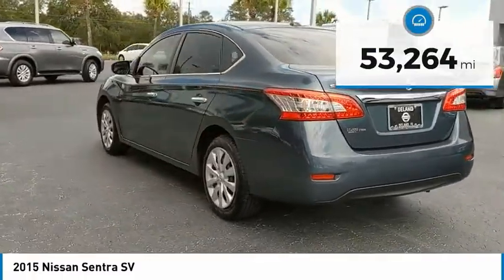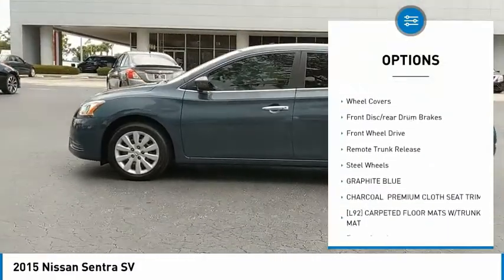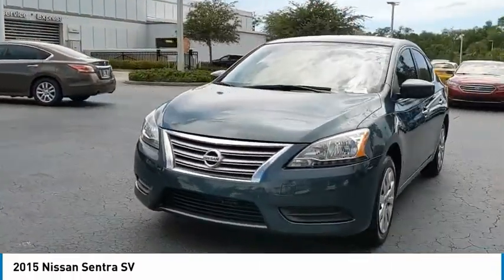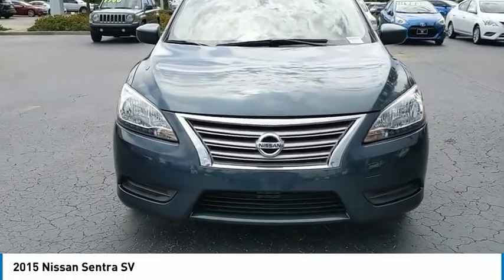Here are some of this vehicle's great options: tire pressure monitor, brake assist, traction control, stability control, engine immobilizer, wheel covers, front disc, rear drum brakes, FWD, remote trunk release, and steel wheels.